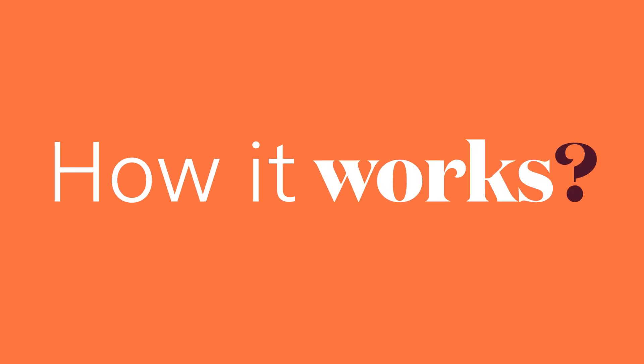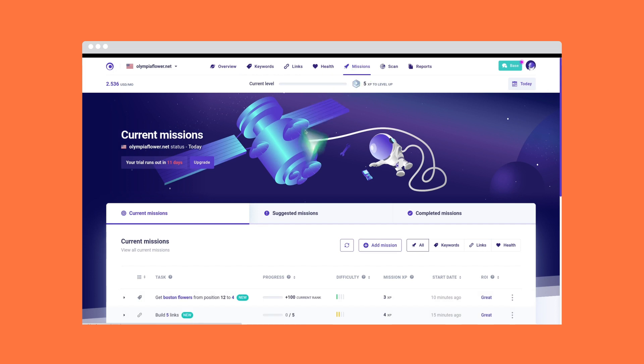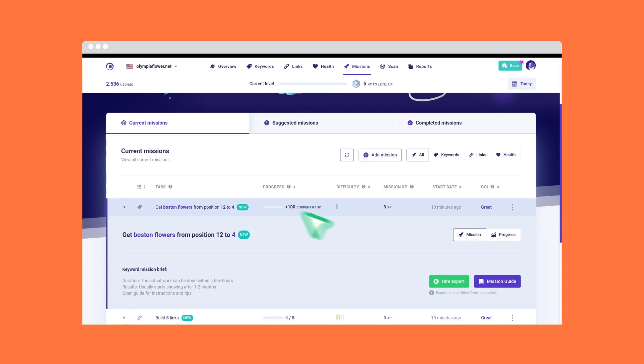Let's take a tour of how it works. Start inside Morningscore — select the missions you want to complete, like ranking higher on an important keyword. Then click the green button.